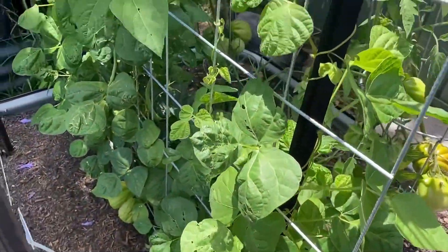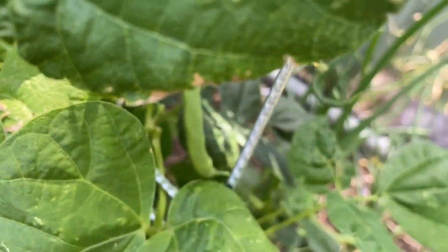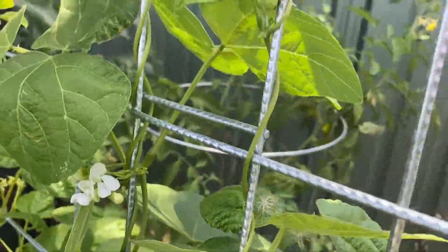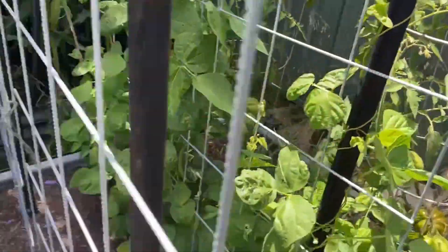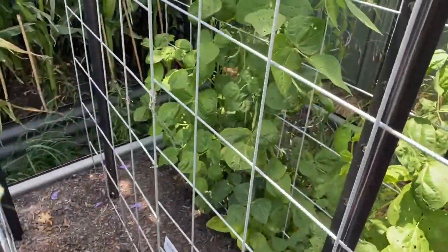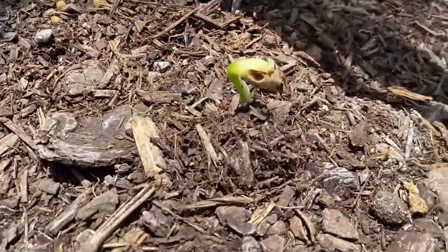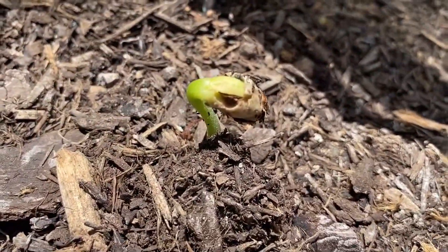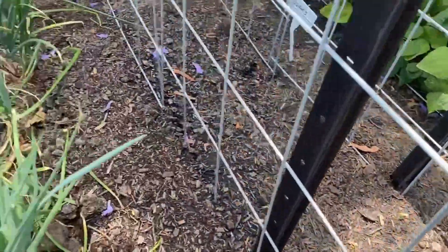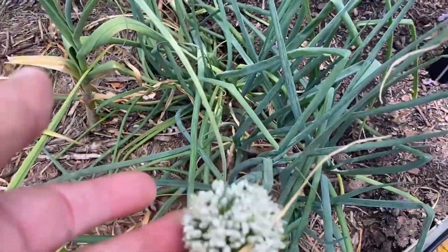We've got some beans back here starting to grow, and I've just recently erected two more trellis frames for other beans — these are just popping up today. You can see them — there's a row with two different types. I've got more of these flowering so I'll get seeds from them, which will be interesting.